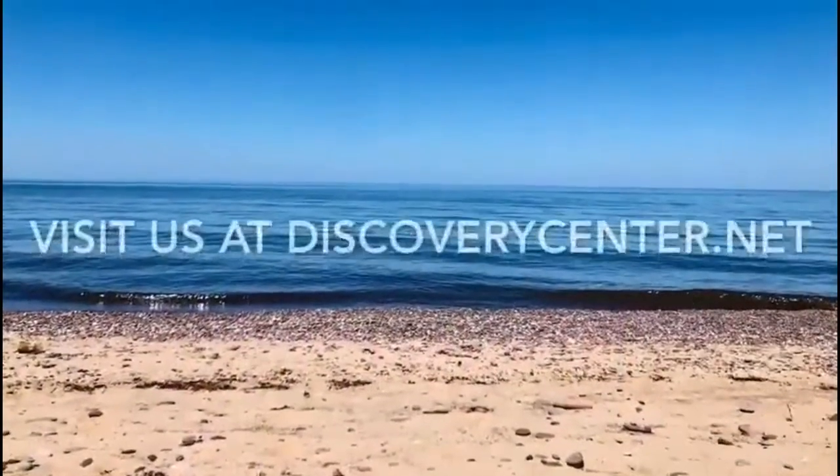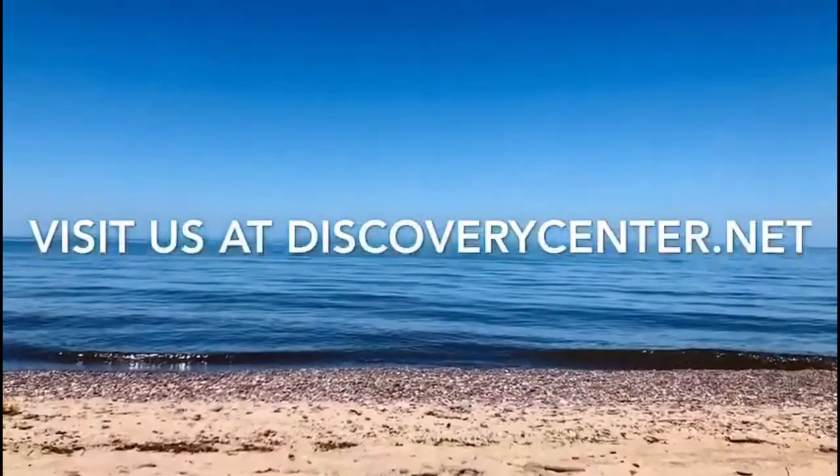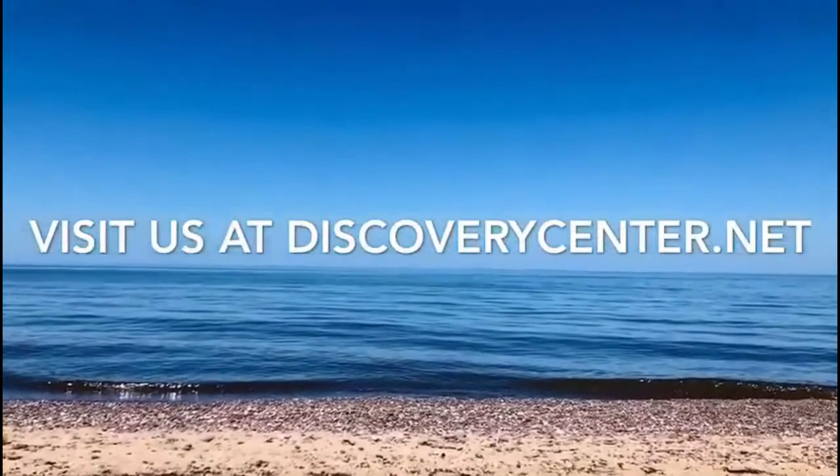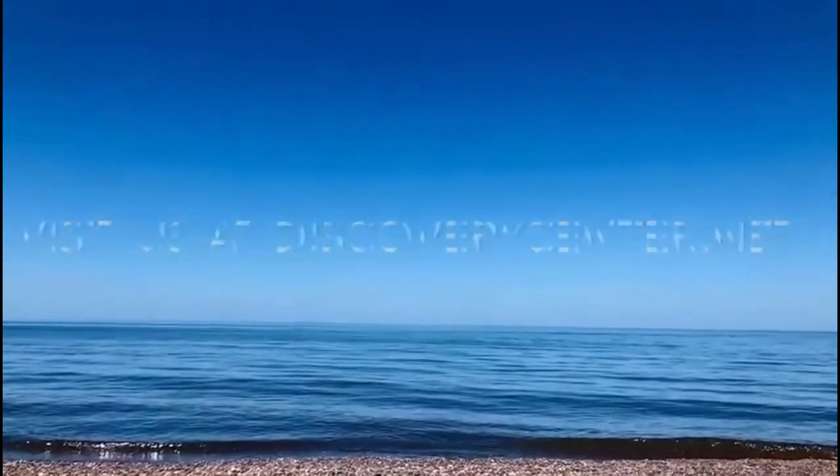Thank you so much for joining me today on our short little wildflower walk up by the waterfalls of Lake Superior. For more information about the Discovery Center, to watch more of these videos and learn more about us, please visit discoverycenter.net.